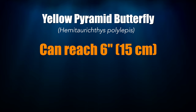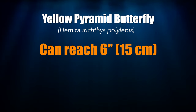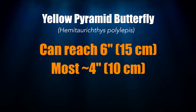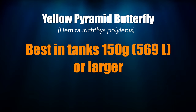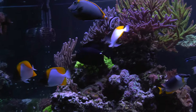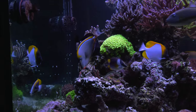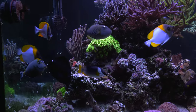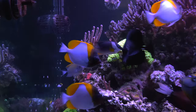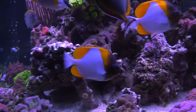The yellow pyramid butterfly can get quite large, over 6 inches, and most specimens come in smaller than that. A tank of at least 150 gallons in size is best for these butterflies. They can be kept singly, in pairs, or even trios like I have in my reef. I used to have just one and I loved it so much that I had to get more, so now I have three. They are friendly to other butterfly fish and they won't bother any other fish in your tank either.